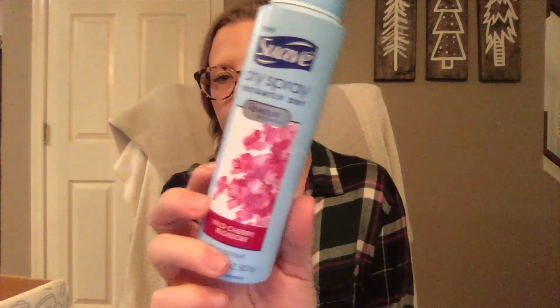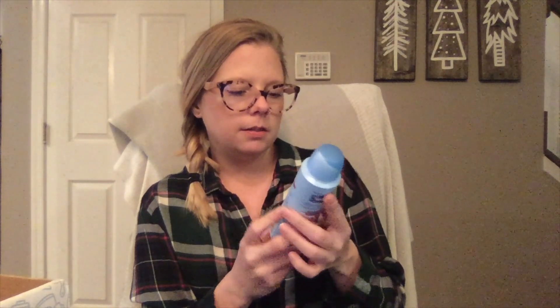The next thing in here is the Suave dry spray — instantly dry, 48-hour protection — in the scent Wild Cherry Blossom. This is a spray deodorant. I've been using one from Dove a lot lately that doesn't leave marks on your clothing, so I really appreciate that. This one doesn't specifically say that, but it does say it goes on instantly dry, so I'm hoping it won't get on my clothes. It has the same type of top as the Dove one and it has a nice scent to it — not something I'd typically go for, but it smells good.